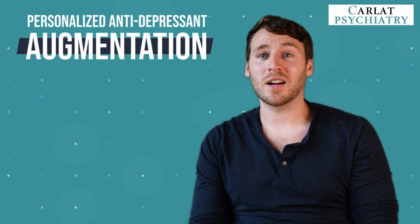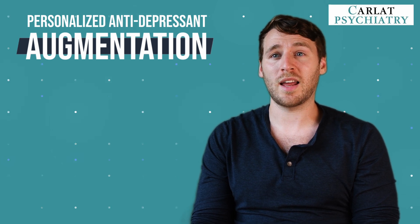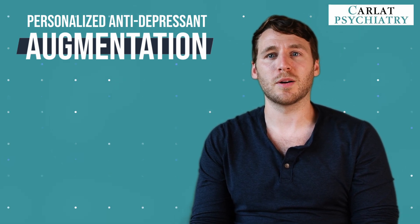Hey, how's it going? This video is going to be about personalized antidepressant augmentation. My name is Dr. Malzberg, I'm a Psychiatrist, Multimedia Editor-in-Chief at Carlat, and I sometimes make videos under the name Psychopharm.